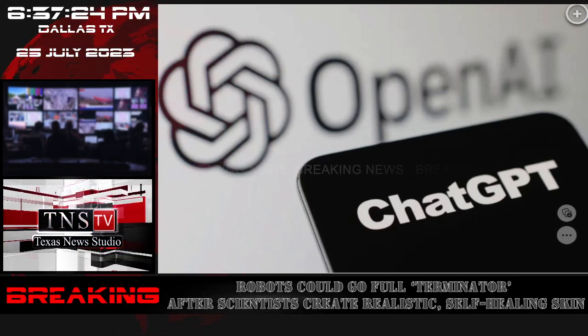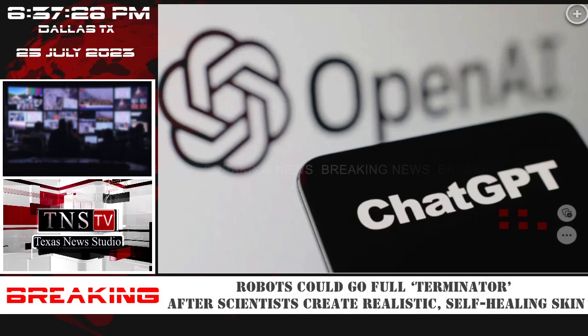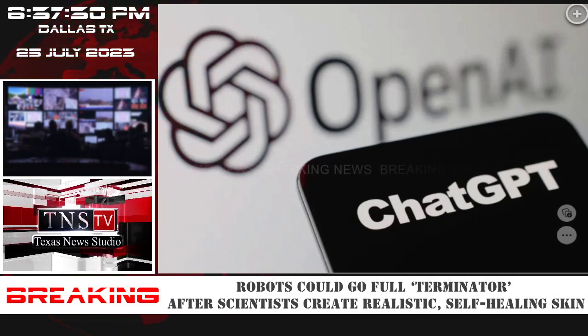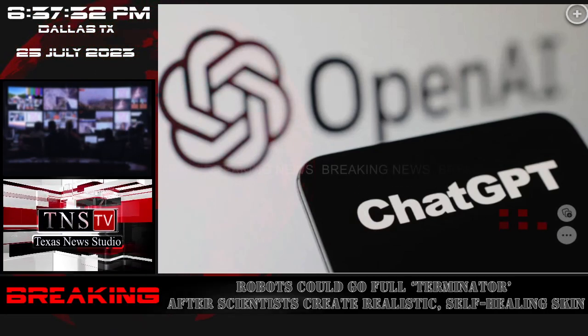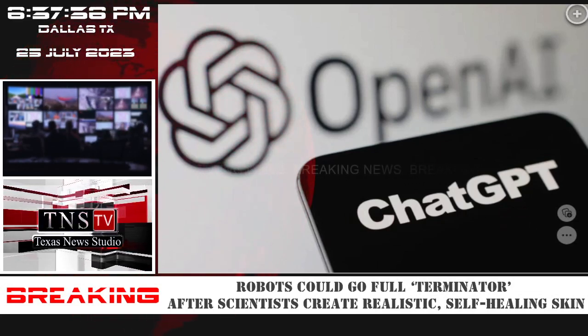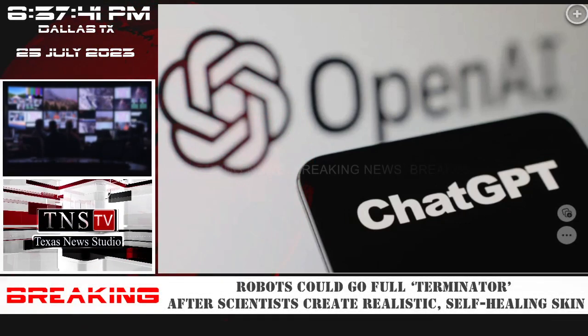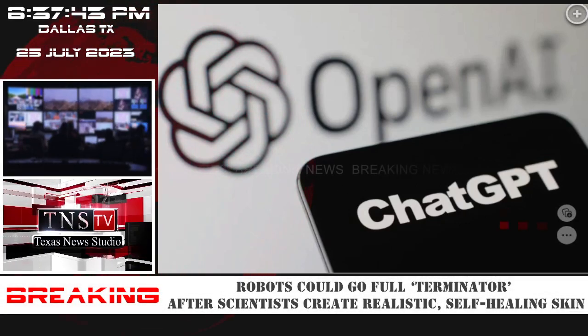Layers of synthetic skin can now self-recognize and realign with each other when injured, simultaneously allowing the skin to continue functioning while healing. Quote: "We've achieved what we believe to be the first demonstration of a multi-layer thin film sensor that automatically realigns during healing."